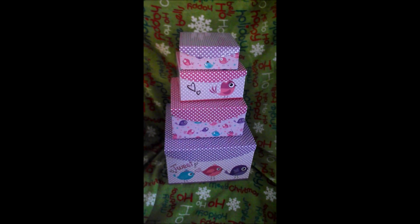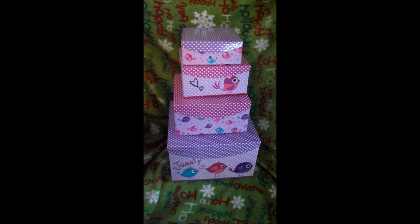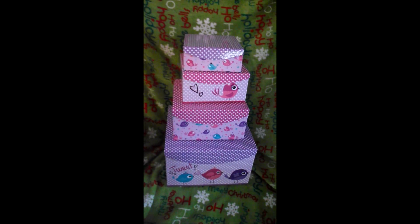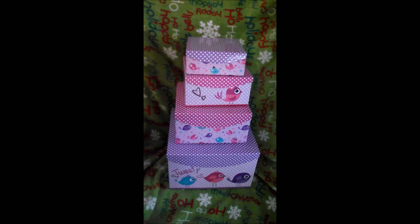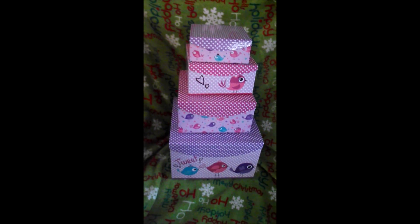Hi guys, it's Michelle and I wanted to show you this real quick. I had a Christmas kit together with my kids and we all exchanged our presents because unfortunately they have to work for Christmas and have other family members they need to visit.